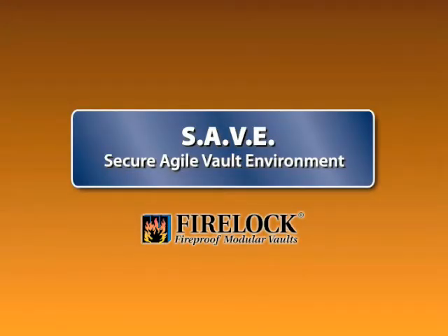FireLock has been building the highest rated modular fireproof data vaults in the industry since 1985. This unsurpassed level of security is now available in a mobile package: the Secure Agile Vault Environment, or SAVE, by FireLock.